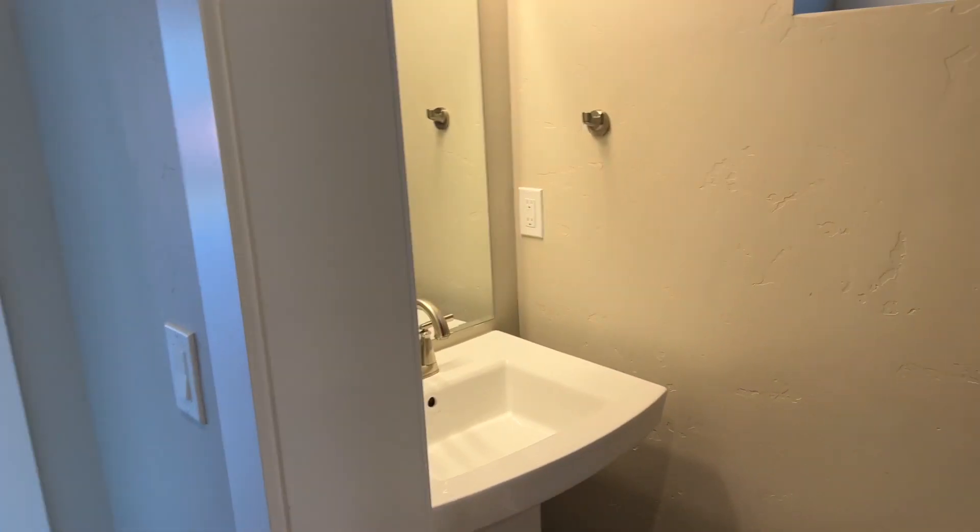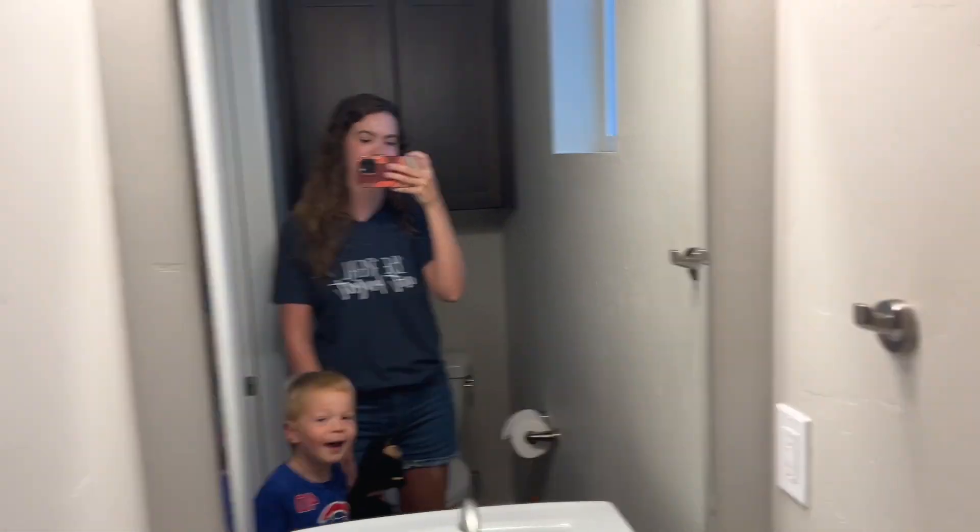Over here, this door goes to the garage. We have a little half bath over here. There's a sink, a cabinet, and a toilet — you know, normal things in a bathroom.